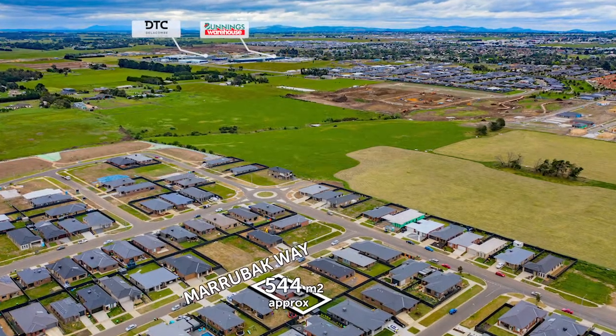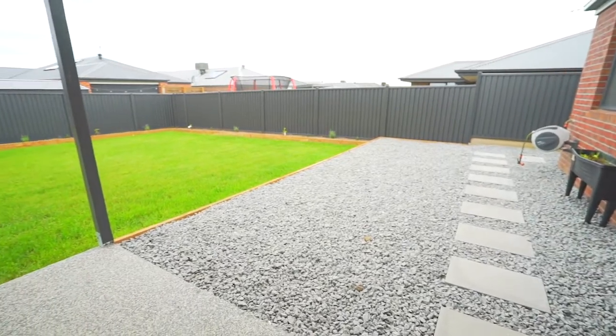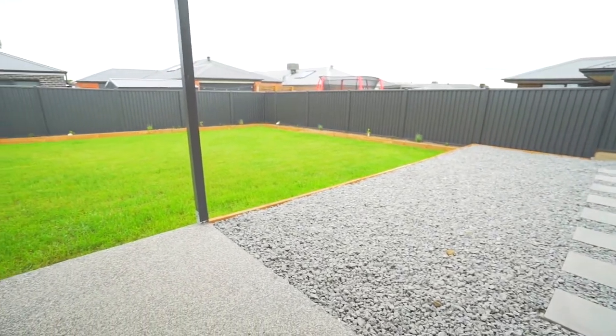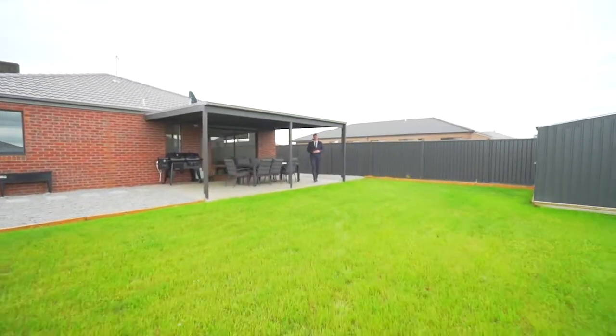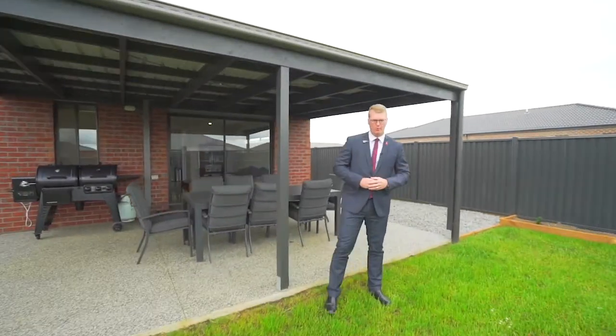Outside, the allotment is spacious, set on 544 metres squared, fully landscaped with plenty of room for the kids and pets. Beautifully presented with nothing more to do than move straight in, this home awaits your inspection.